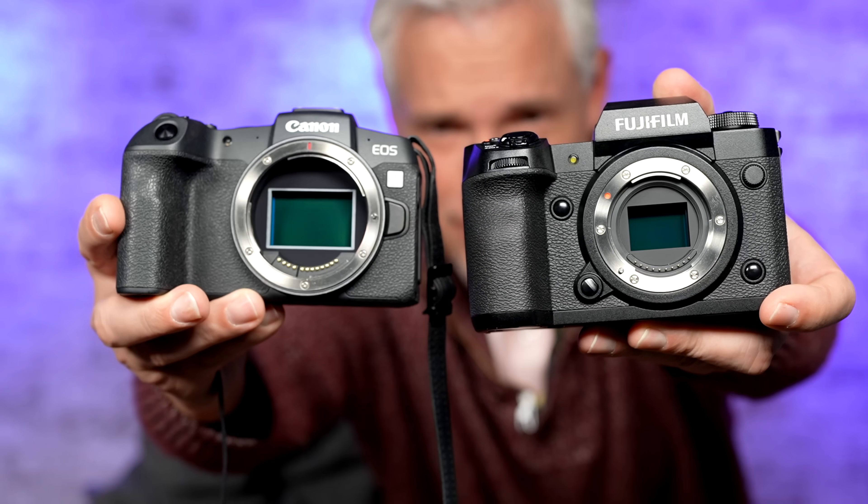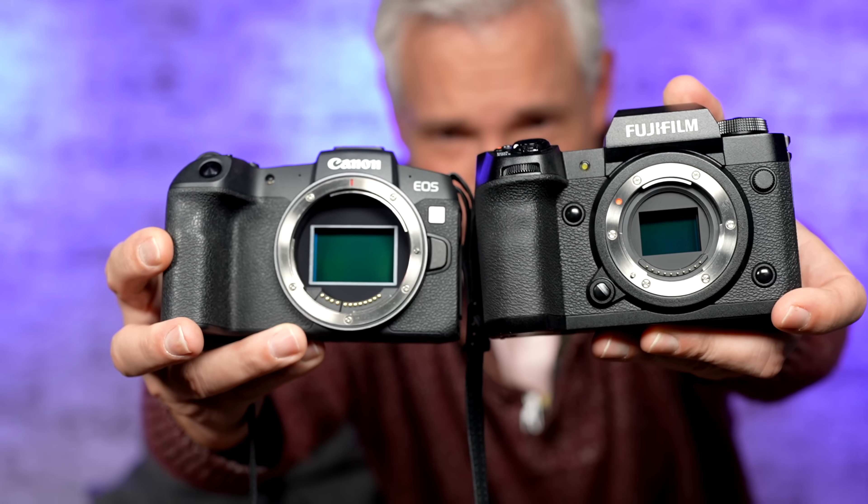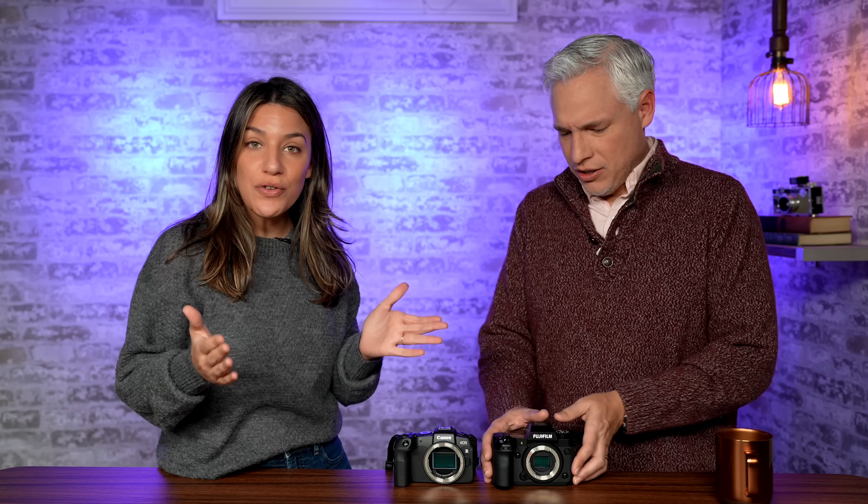I know APS-C is smaller, lighter, cheaper, right? No. Look, this is APS-C — $2,500. This is full frame — $900. The full frame is smaller, lighter, cheaper. There are so many things that used to be true and they're kind of outdated myths by now. So we want to clarify all this confusing stuff and hopefully never get an email about you being disappointed or wondering if you should switch.